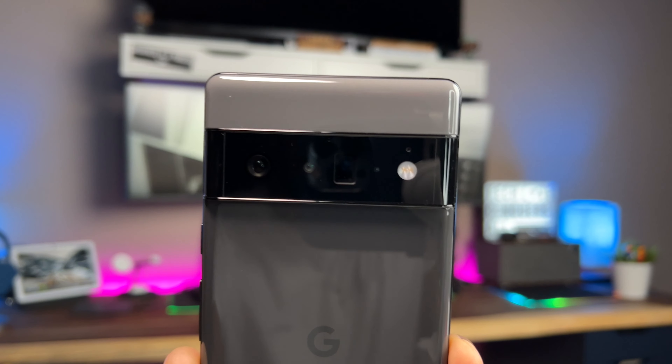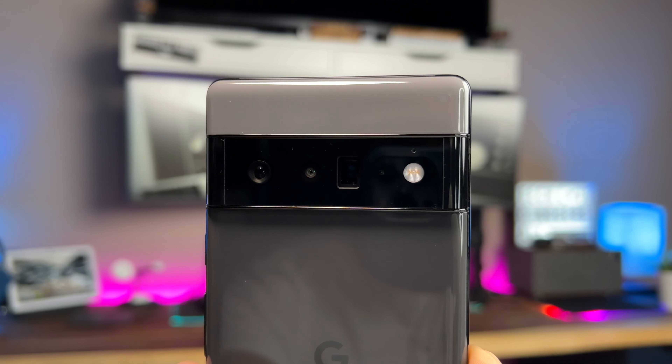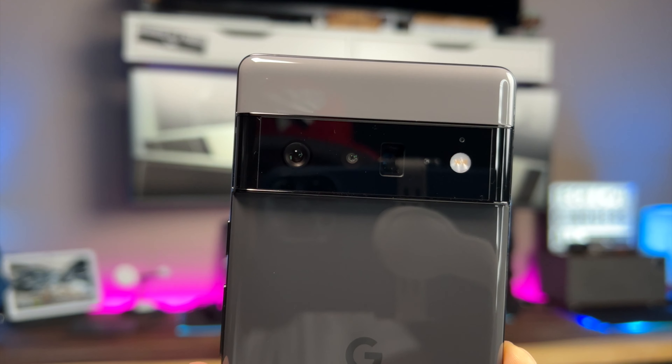Going around the back of the phone, you have your camera setup - from left to right you have your 50 megapixel wide camera, your 12 megapixel ultra wide camera, and your 48 megapixel telephoto camera, plus your flash. With this camera system, Google really went out of their way to make sure that pictures accurately depict any skin tone - more preferably the darker skin tones. Apparently cell phones don't accurately depict darker skin tones as well as they should, and Google went out of their way to address that.